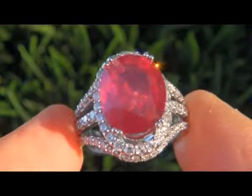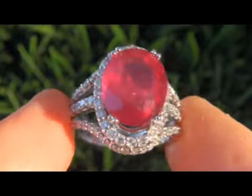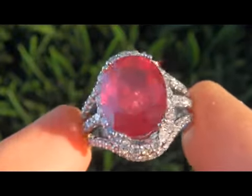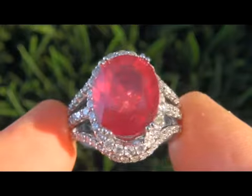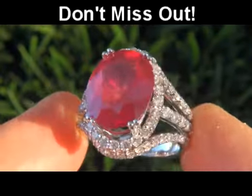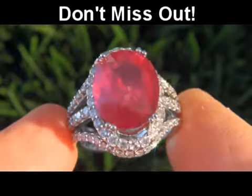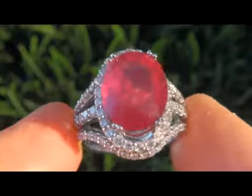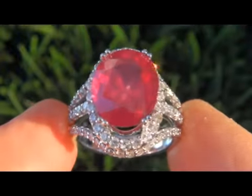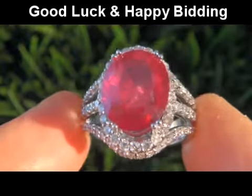Rubies of this big size with pigeon blood red color are considered among the rarest of precious gemstones. This is by far one of the most unique rings you'll find auctioned at $1 no reserve. This is the real deal, so don't miss out on your chance to own this prized vintage treasure. To learn more about how this collection came to us, please view the next video which you'll find towards the bottom of this page. Good luck and happy bidding!